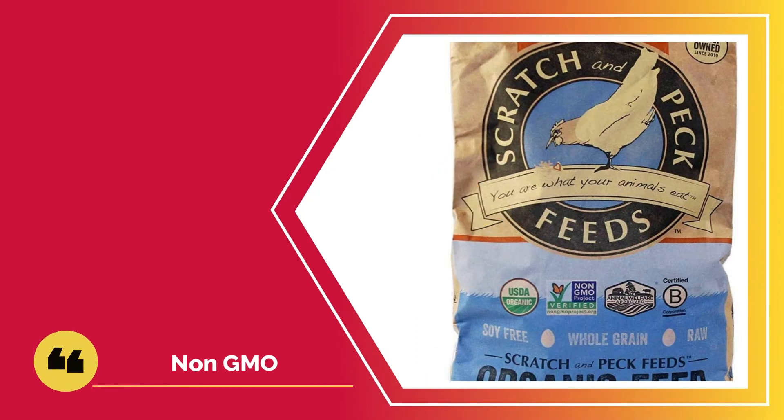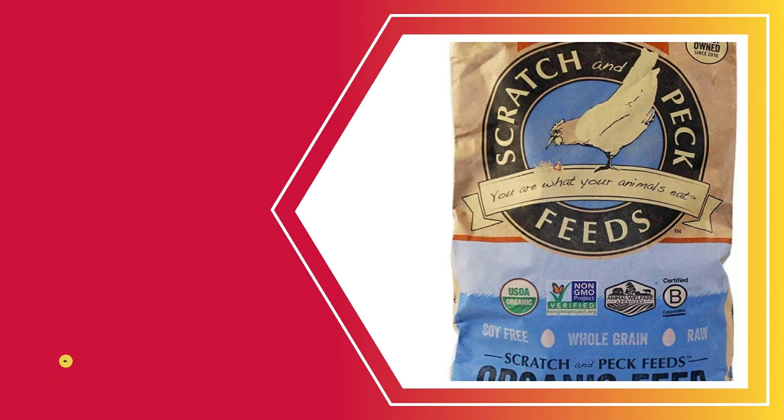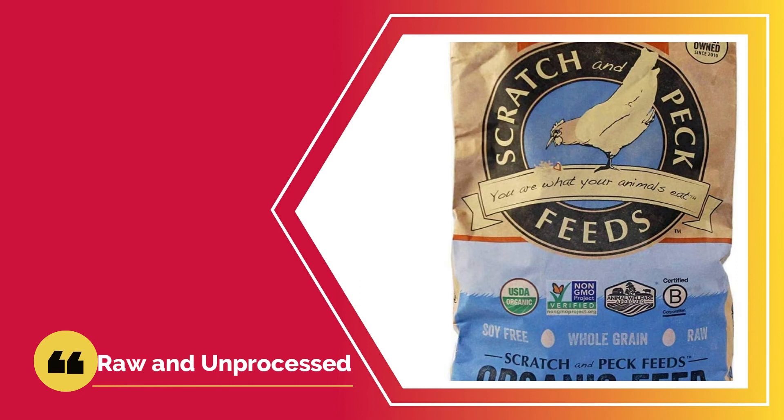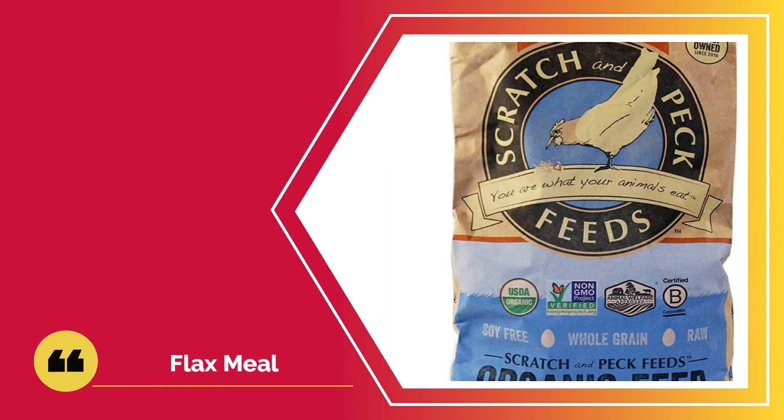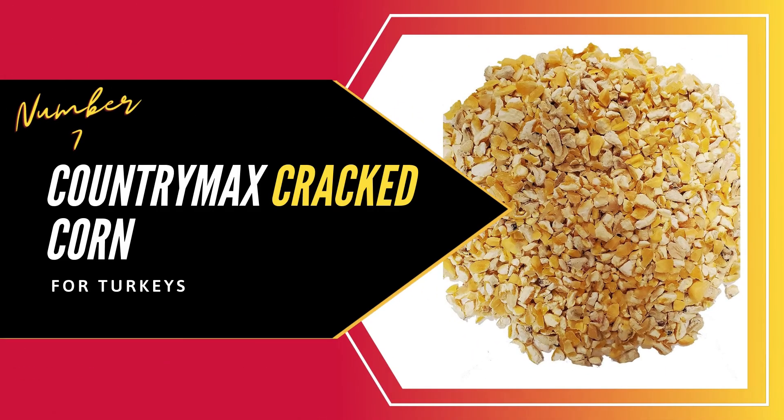Number six: Scratch and Peck Feeds for Turkeys. This feed is among your best bets if you are looking for a safe, healthy, and all-natural feed for your turkeys. It is a certified organic, non-GMO feed that should have no health side effects for your birds. The Scratch and Peck feed is soy-free and full of carbohydrates. The organic corn used to make this feed ensures your turkeys have all the energy they need to grow and function, and that energy will also come in handy in the cold season. What we loved about the feed is that it is raw and unprocessed — raw and unprocessed feeds are easier for birds to digest and absorb, ensuring maximum nutrient absorption. For additional proteins, this feed has flax meal, and it also has omega-3 acids that boost the immunity of the birds. The 20.5% protein content means your bird will have the optimal nutritional requirement.